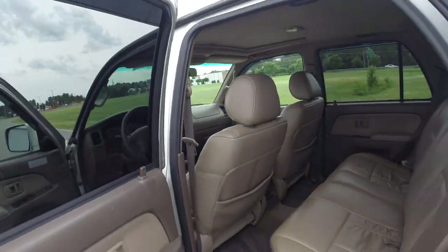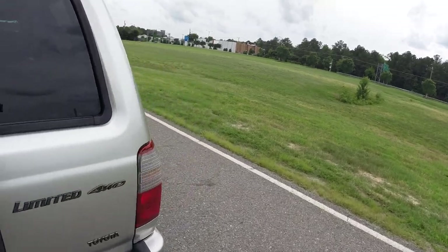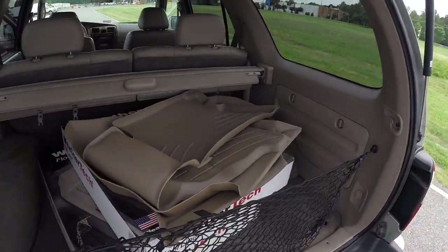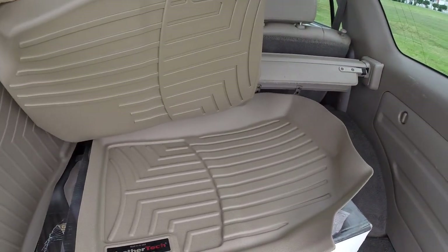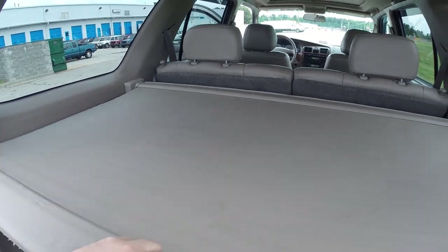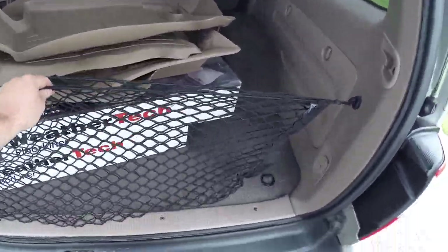Here are your brand new WeatherTech floor liners — that's your second row, and here are your driver and passenger seat liners, brand new. A lot of these you see are missing. You have your cargo cover still with this 4Runner, and you have your little grocery net still with the 4Runner.